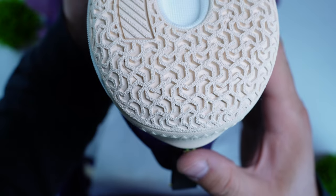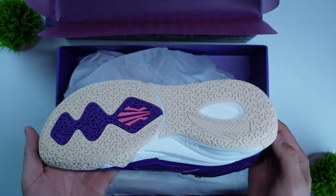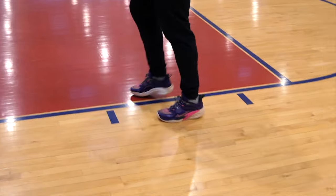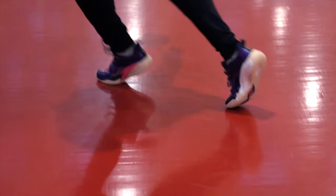Traction on the Anta Kai 1 was probably one of the best tractions I have ever played in. I'm not sure if it was partly due to the court I was playing on — it was clean with a little humidity, which probably helped with grip. But based on my experience, this traction was incredible. Stopping on a dime, making the cuts I wanted with no issues — I didn't have to wipe the shoe at all. It was collecting dust but it really didn't impact the traction. Overall, the best feature of the shoe was probably the traction alone. I was just extremely impressed.